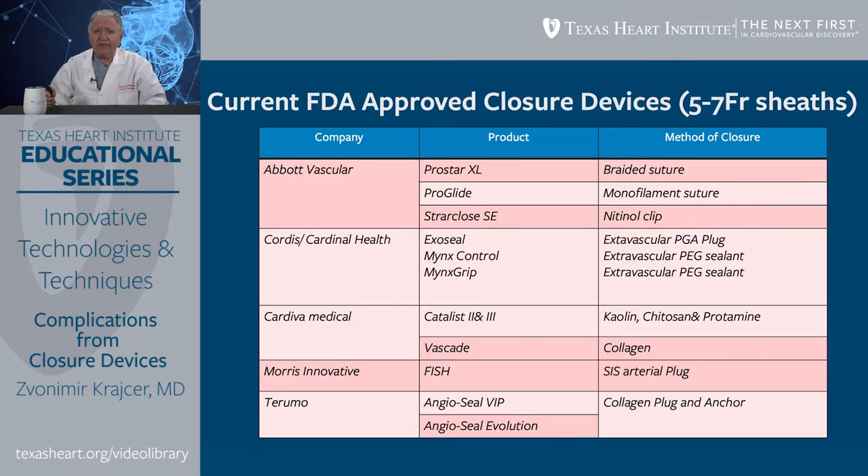Cordis and Cardinal Health have several devices: ExoSeal, Mink's Grip, and the newest addition is Mink's Control. This device uses an extravascular PGA plug and extravascular PGA/PEG sealant. Another device is by Cardiva Medical, which started with Boomerang and then Catalyst 1, 2, and 3, with the latest being Vascade. It uses kaolin, chitosan, and protamine in earlier generation devices, and more recently uses collagen for controlling bleeding.